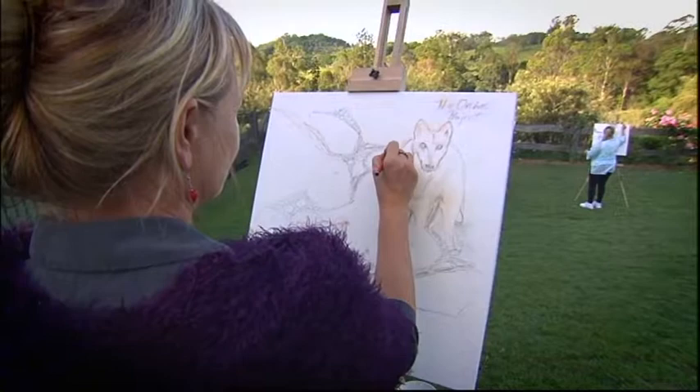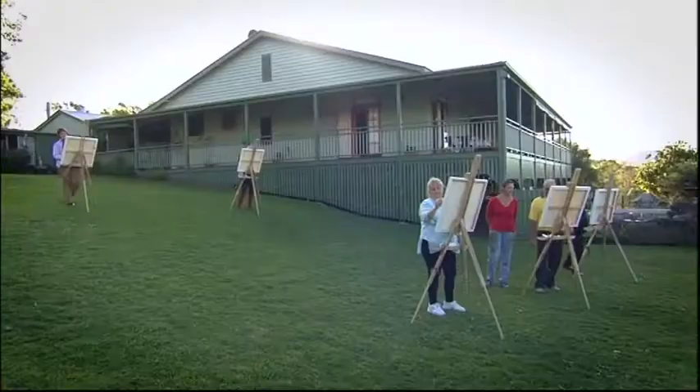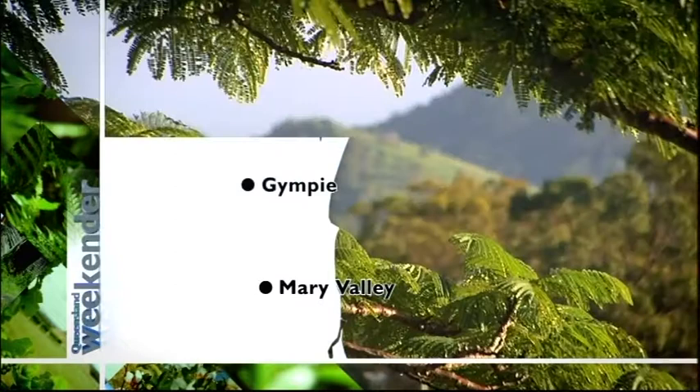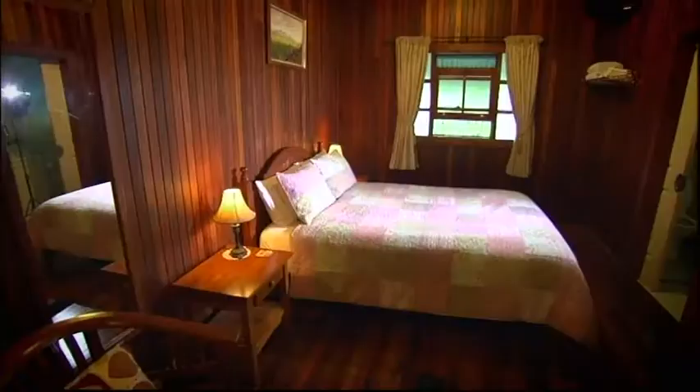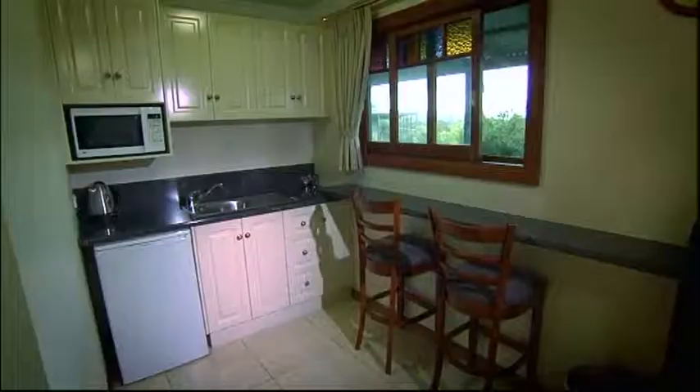Fraser Coast artist Kelly McGregor is our teacher on a two-day creative getaway called Art at Amamoor. Amamoor Lodge sits snugly in the picturesque Mary Valley, inland from the Sunshine Coast. It overlooks 50 hectares of mountains and valley, offering traditional bed and breakfast in the homestead and self-contained studio apartments.